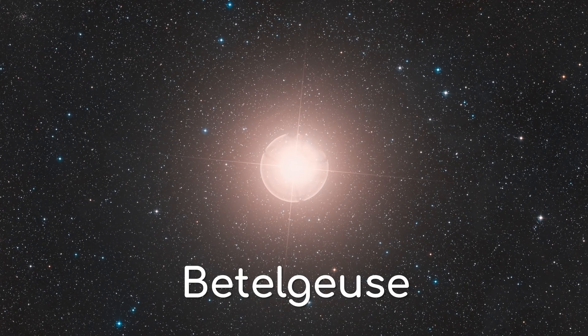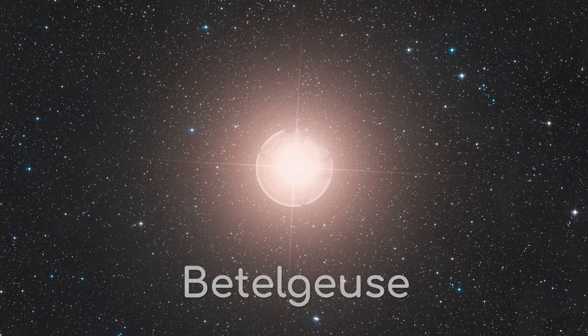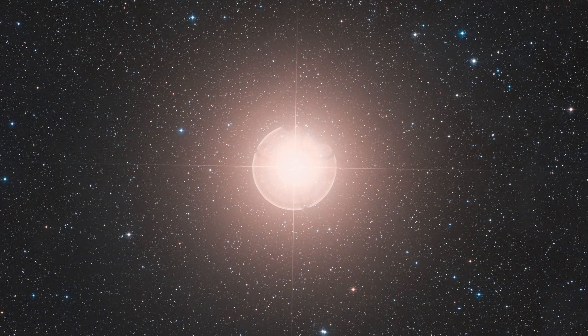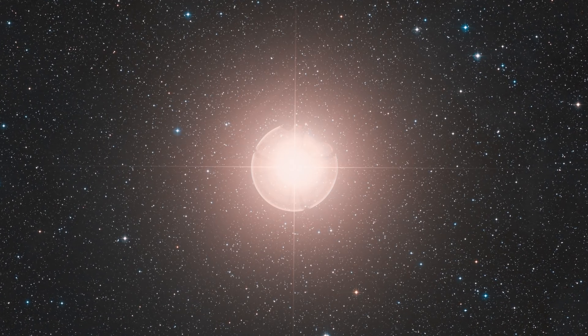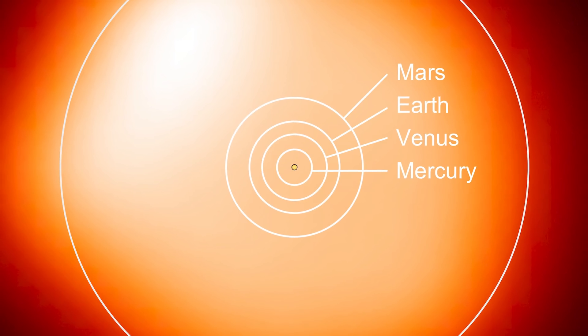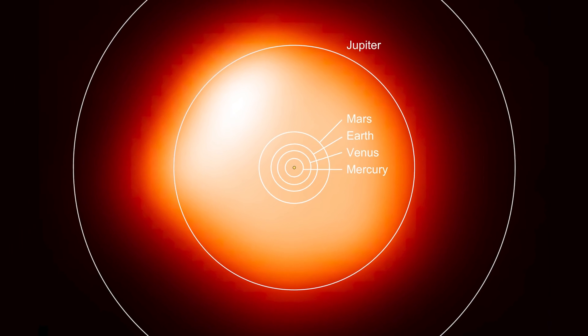Betelgeuse is a super interesting star. Not only does it have an incredible name, but it's one of the closest red supergiants to us, meaning that while it is cooler than the majority of star types, it has an enormous diameter. If it was the star in our solar system, everything up until the asteroid belt would be contained within it.